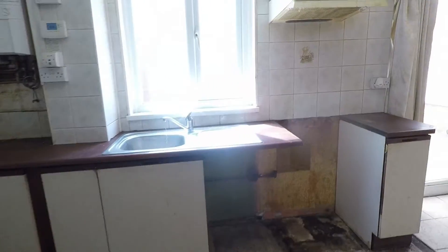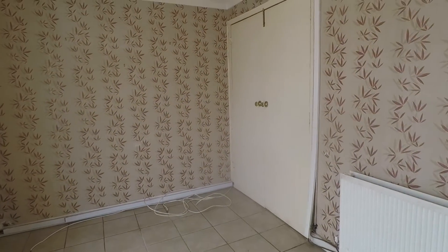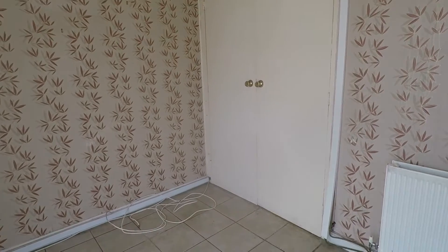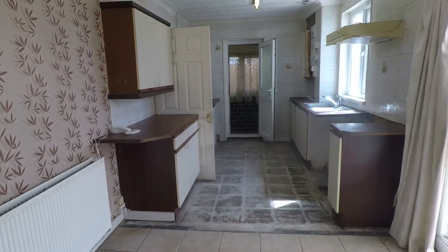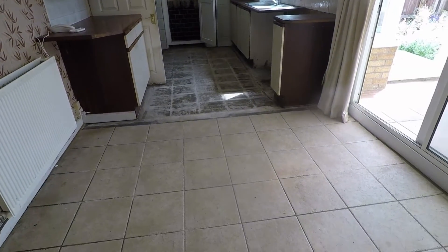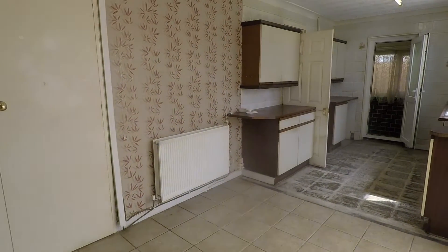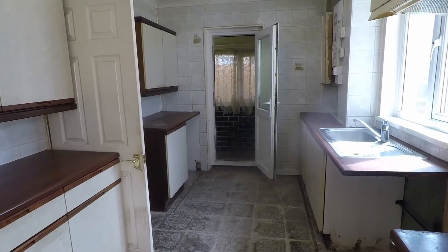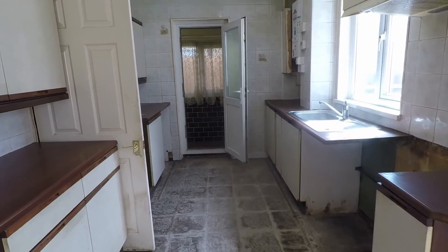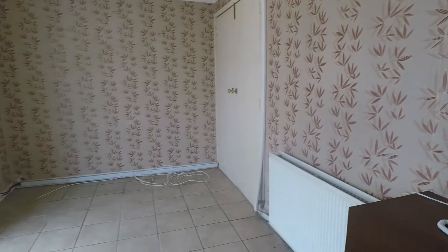Coming through to the rear of the property, we have the kitchen diner which spans the entire width. Over to the right are the double doors that connect to the living room. There is tiled flooring underfoot for easy maintenance and cleaning, space to house a family-sized dining table and chairs, and space to expand the kitchen, which is positioned more on the left hand side. You would have room for additional appliances or unit space within the rest of the room.